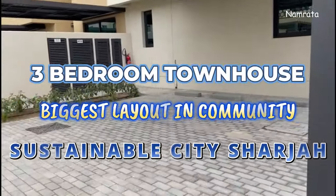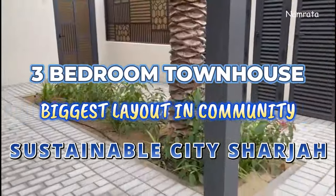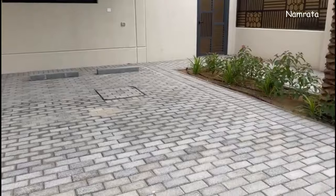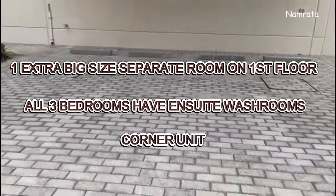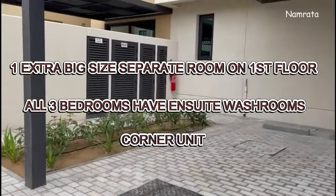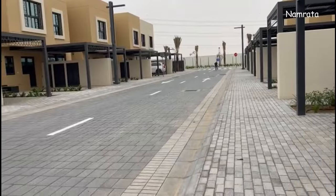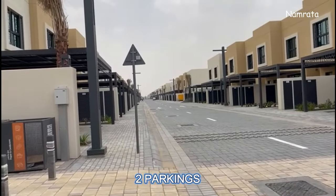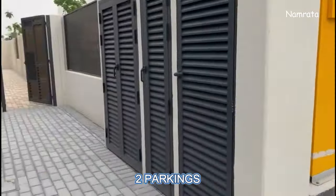Hello everyone. In today's video I'm going to show you a three bedroom townhouse in Sustainable City Sharjah. Sharjah Sustainable City is a gated community in the Al-Rahmania area, Sharjah, on Sheikh Mohammed bin Zayed Road. This is the parking area — two parkings are there — and the townhouse I'm going to show you is a corner unit and it's the biggest layout in the community.